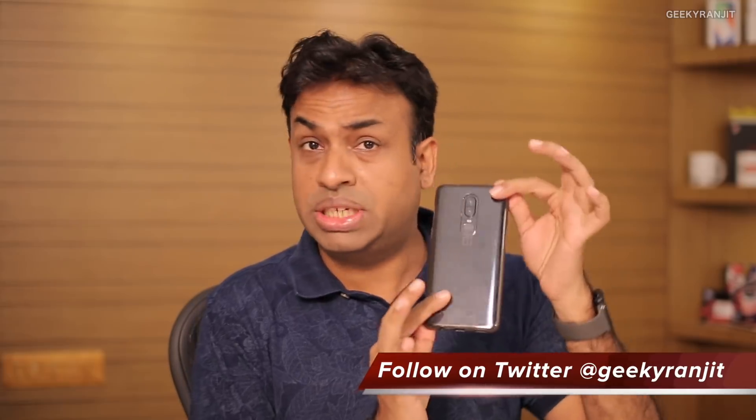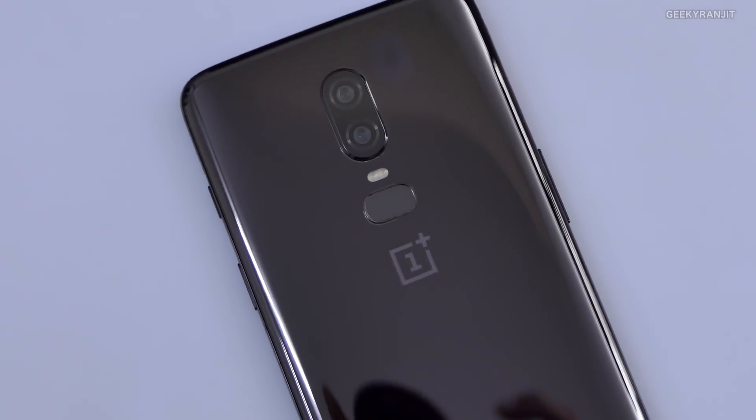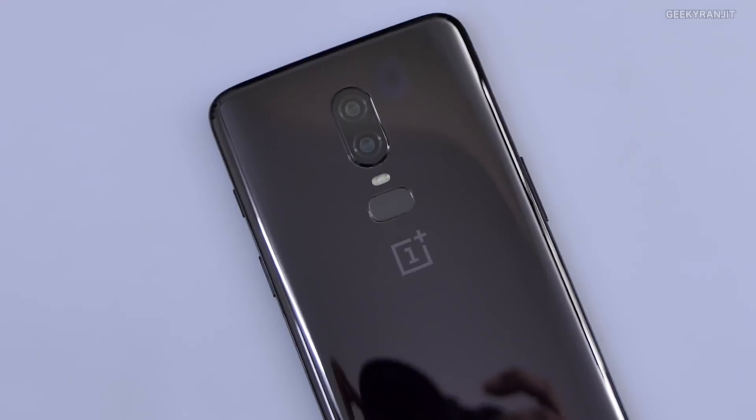Let's talk about the good things first. Let me remove the case — I've been using the supplied case that comes in the box. The first thing is regarding looks. It now looks a lot more premium because of the glass back, but the glass also makes the phone more fragile, which is why I was keeping it in a case.